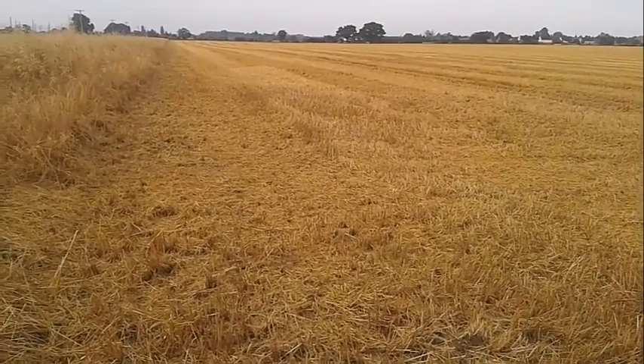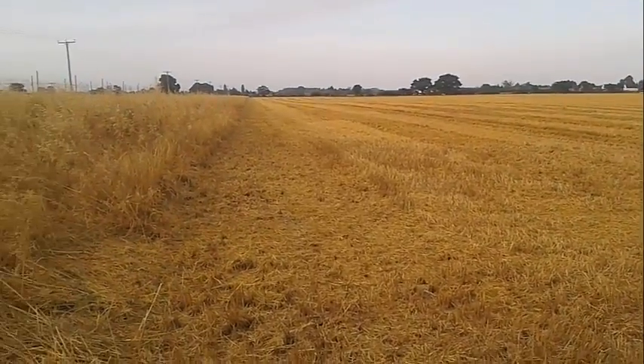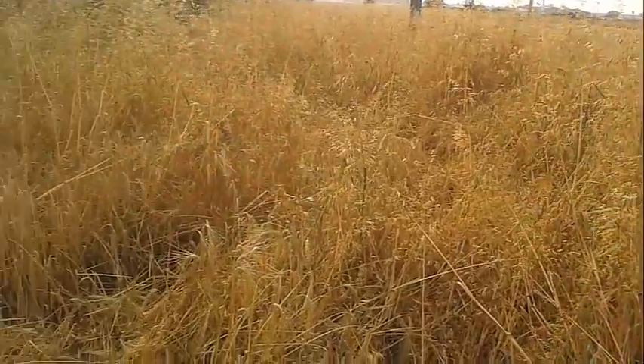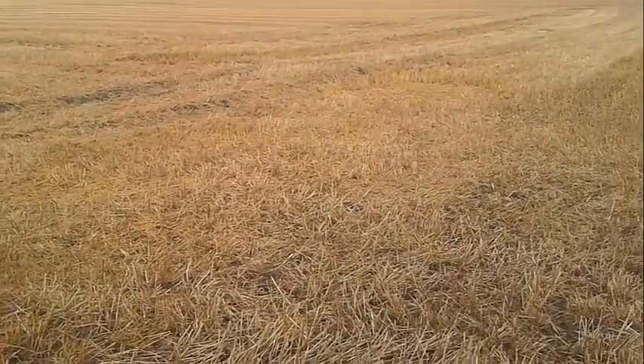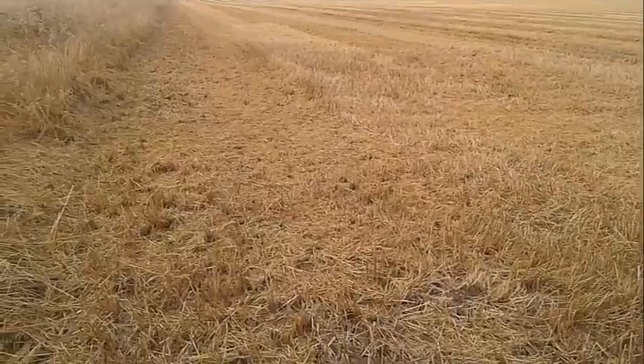Ok folks, first dig of the 2014-2015 season. Sorry if I'm out of breath, I've just walked through the edge of this but it isn't cut. And onto this beautiful little stubble field. It produced a lot of roaming in the past, so let's see what we come up with.